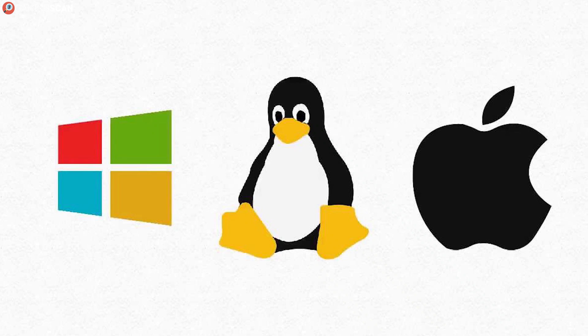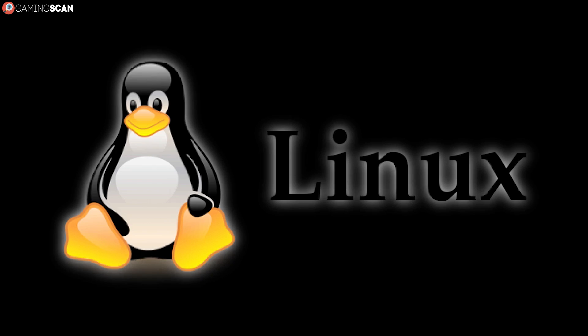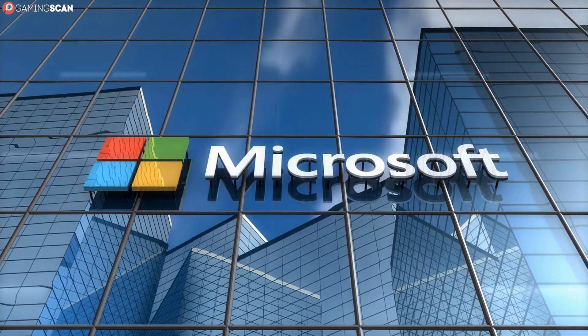And then you realize you forgot about the operating system. At this point you're faced with two options: you could either install a free Linux operating system, or make room for a copy of Windows by reworking the math to include some less powerful hardware.